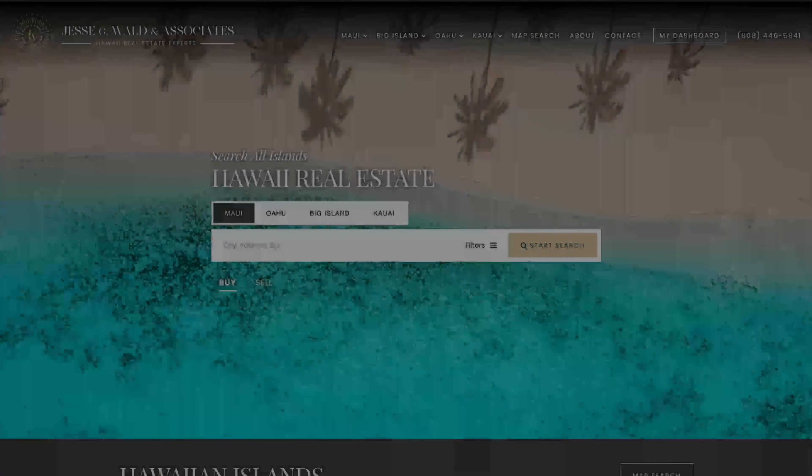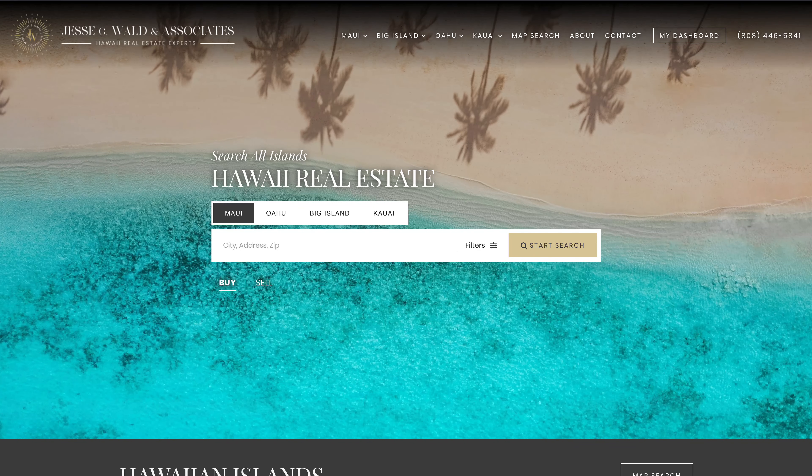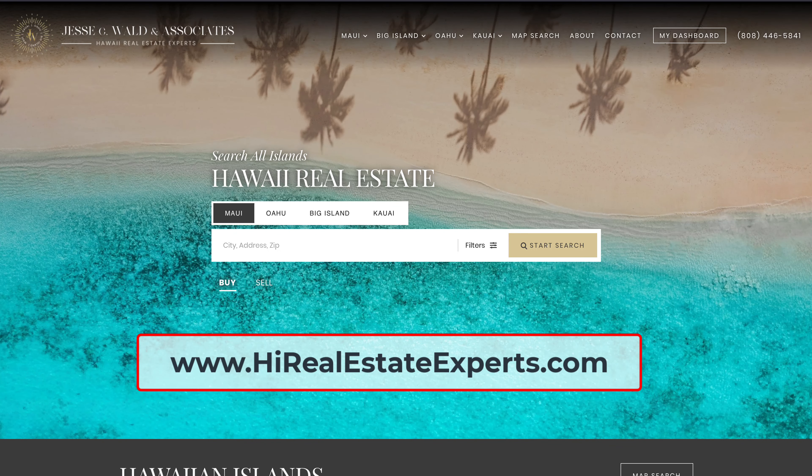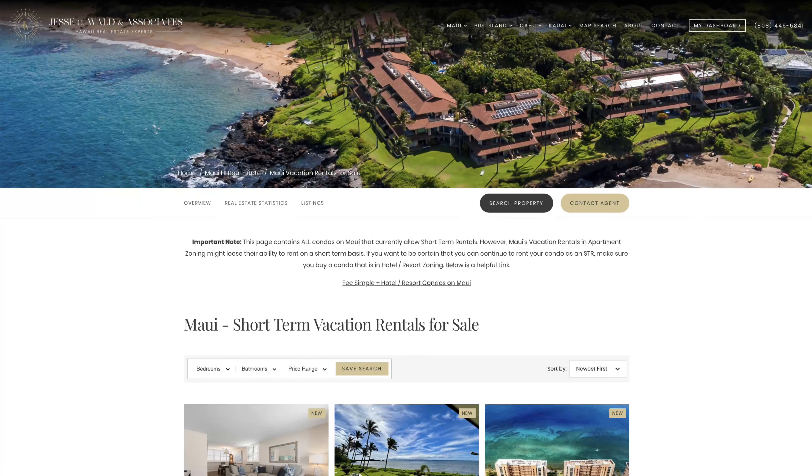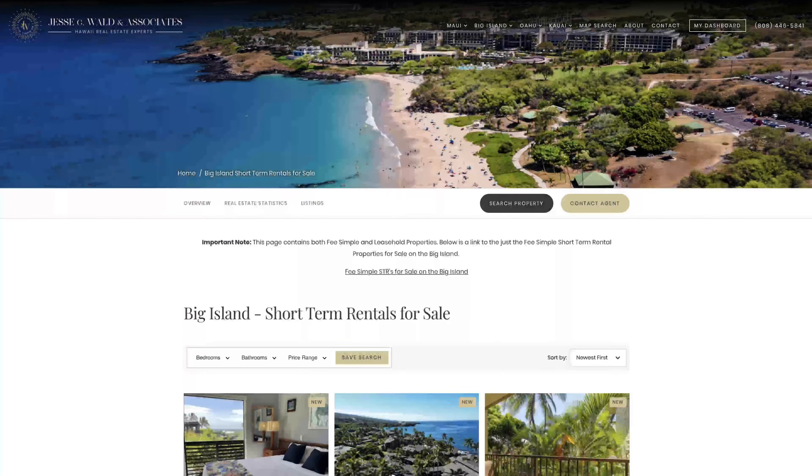The first helpful tool I use to browse only the current listings that allow short-term rentals on any island is actually one that I created myself. My website has pages dedicated to short-term rentals on Maui, Oahu, Kauai, and the Big Island.